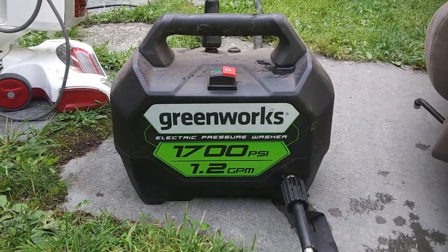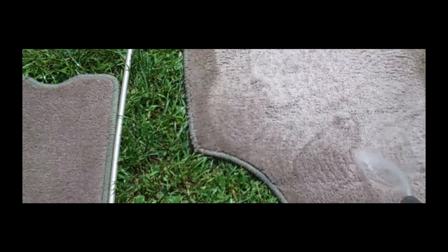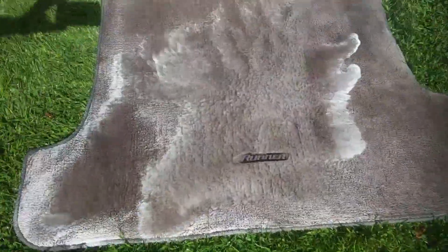We then power washed the mats because they were just gross — I wasn't going to scrub them, I just power washed them. The floor mats and the big mat for the back. I thought it was the only way to get them decently clean and I think I was right, but we knew that things could be cleaner.